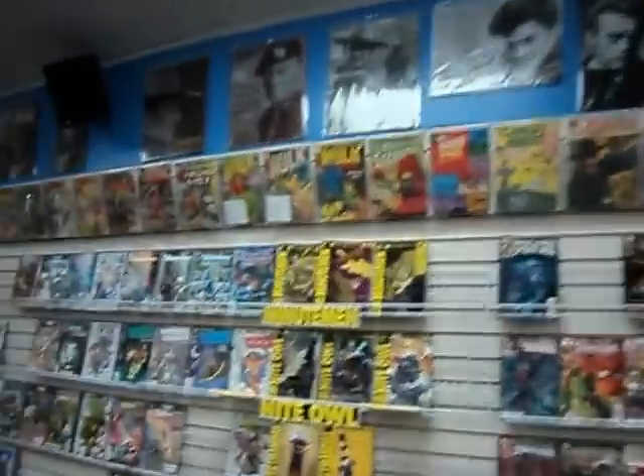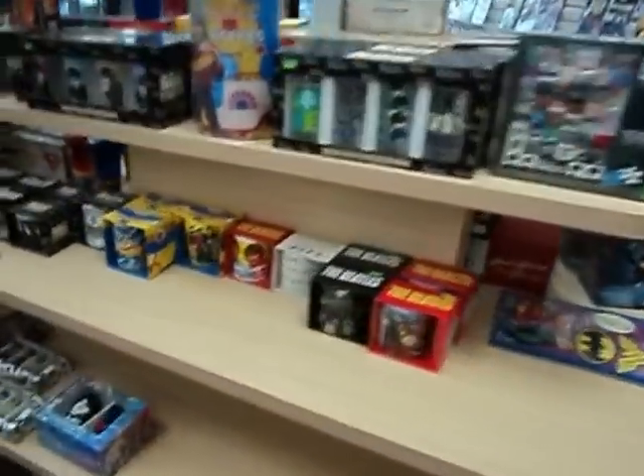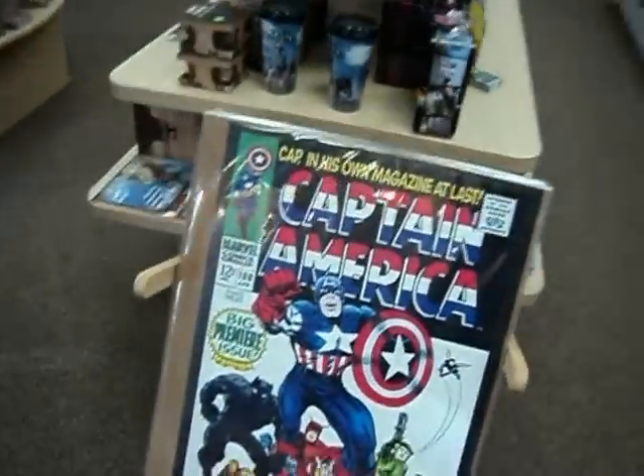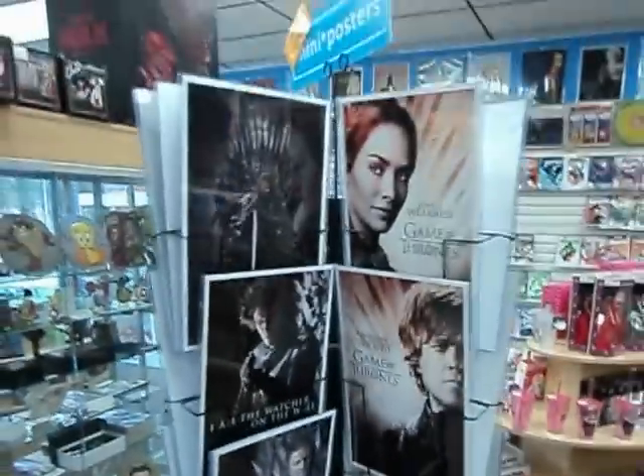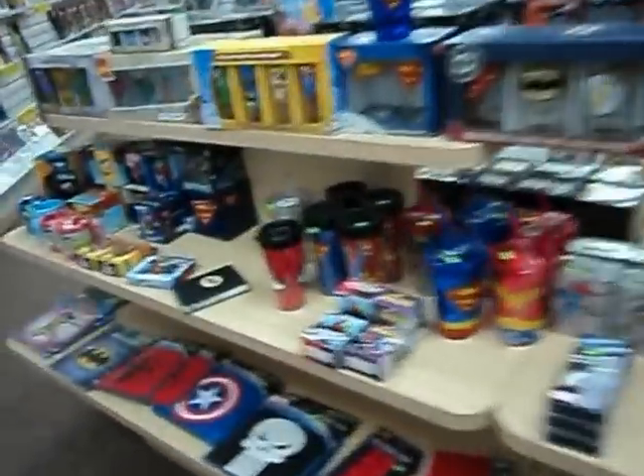More of the wall — full of comics, tons and tons more action figures, more toys, mugs and stuff. The Beatles, Kiss, Jimi Hendrix, Pink Floyd, superhero posters. Display rack full of Game of Thrones and other kinds of posters. Betty Boop stuff, John Wayne, superhero mugs, glasses, mouse pads — all kinds of stuff. Tons of Betty Boop.